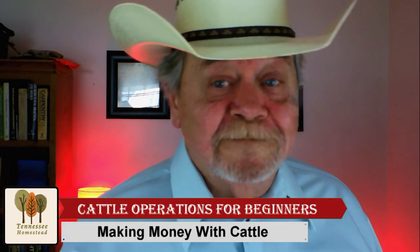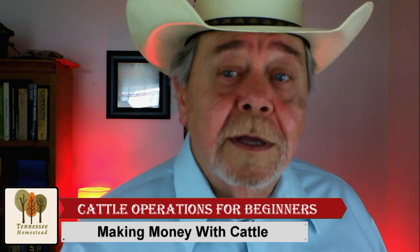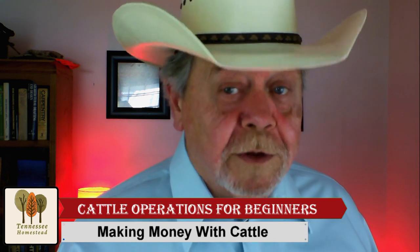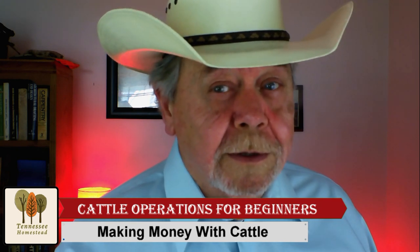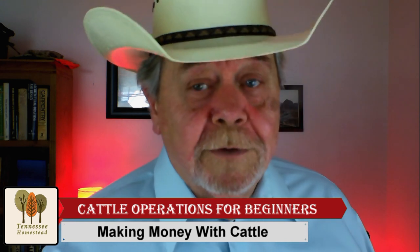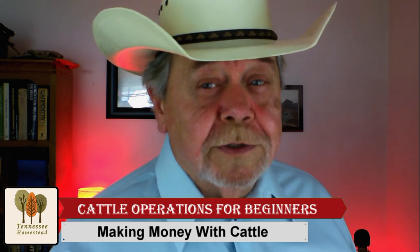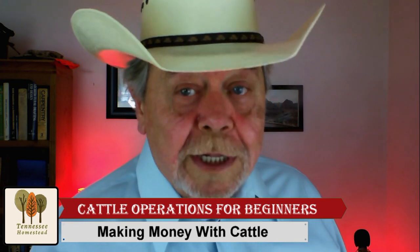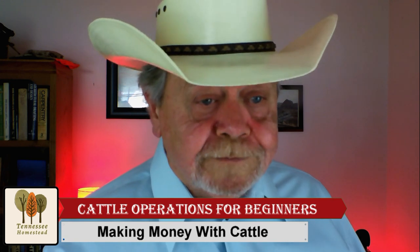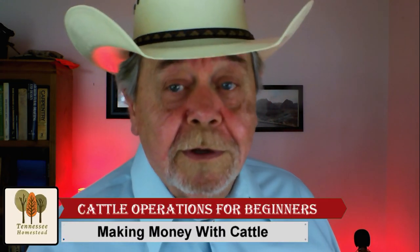How to make money with cattle. A lot of you fellows that are more established producers right now know that this season is tough — a lot going on, but there's still money to be made. But if you're already involved in the cattle industry, this first video may not be for you because it's just going to cover the basics of operations. So go ahead and hit the subscribe button and the notification bell, and as those come up you'll be notified of them.